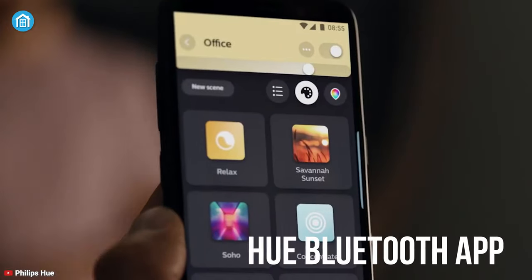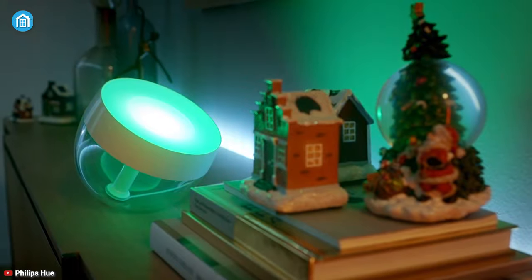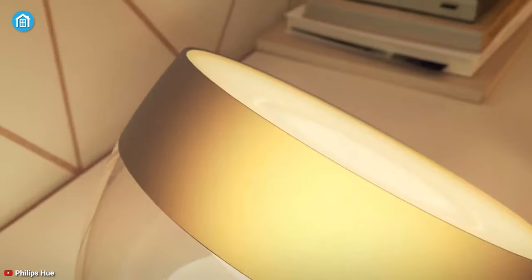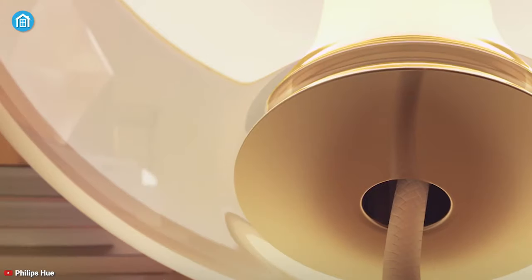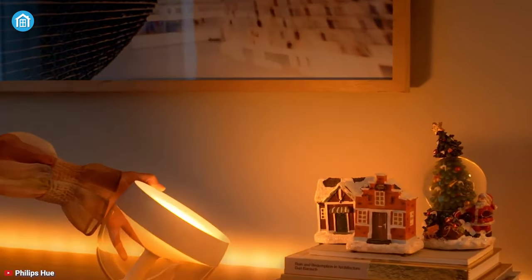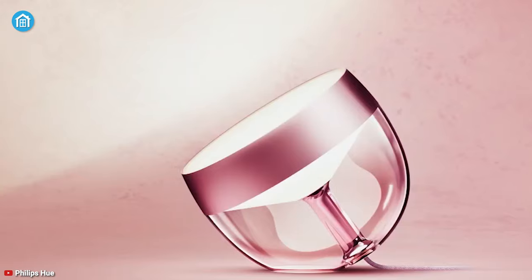Using voice assistance and the Hue Bluetooth app, you can wirelessly control the smart table lamp from anywhere, anytime. In addition, you can unlock more features through the Philips Hue bridge and enjoy the full suite of smart lighting features. All in all, if you already have the old Iris lamp and want to explore more lighting features, then the Hue Iris table lamp will be an ideal option since it's brighter and more futuristic than ever.